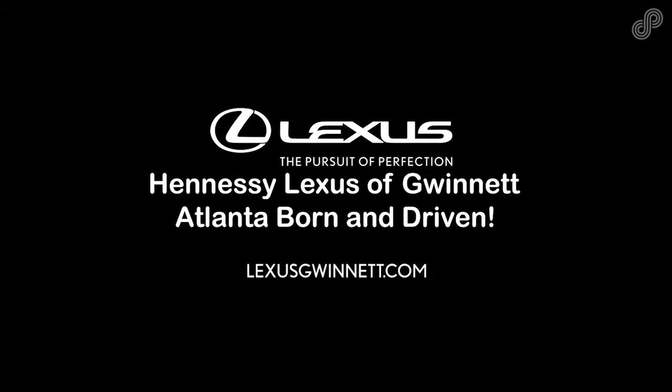Hennessy Lexus of Gwinnett. Lexus — Experience amazing.